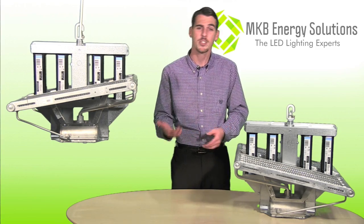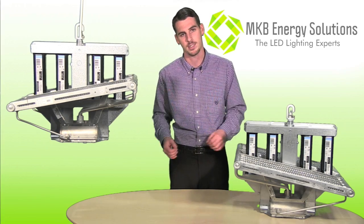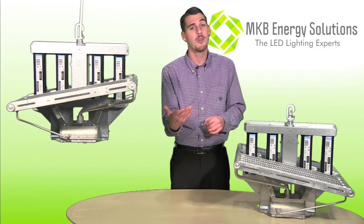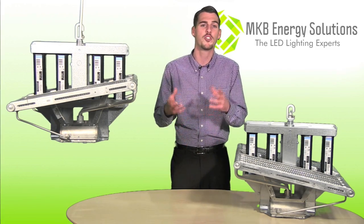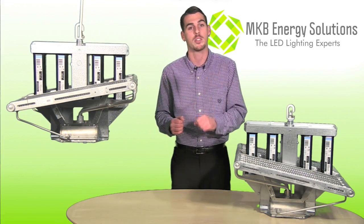Using optional controls, go ahead and dim the High Optics during vegetation for optimal energy savings. Now when you're flowering, it's as simple as changing the hours of operation to 12 hours of light and 12 hours of dark.